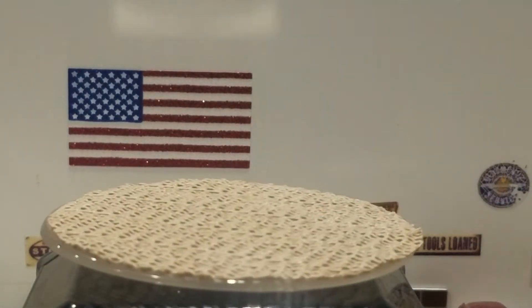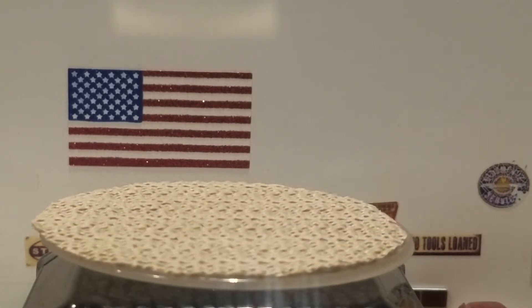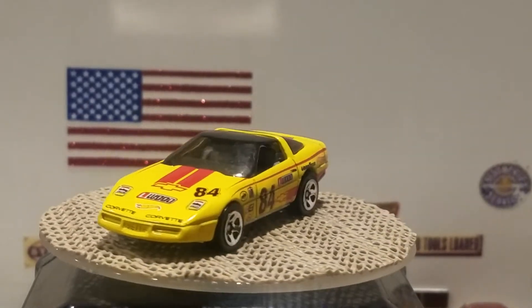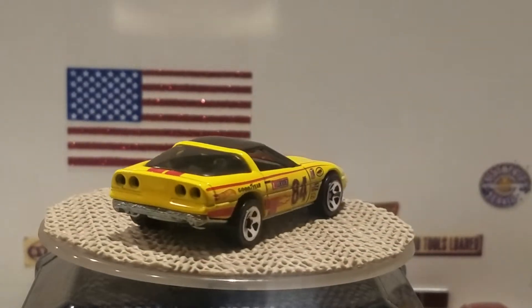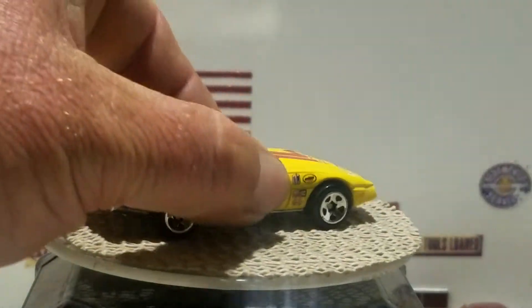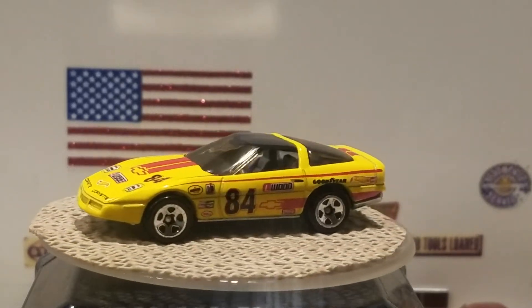The next one is a 1990 Corvette in yellow with the number 84 on the side. This model when it was originally released had an opening hood. It looks like they retooled the interior — I remember the luggage in the back was like a two-piece interior because the luggage was a different color. So there's the 1990 Corvette, number 84 on the side in a racing deco.